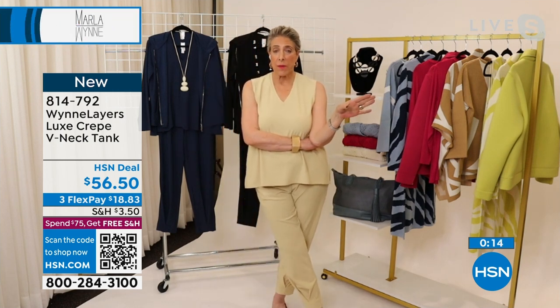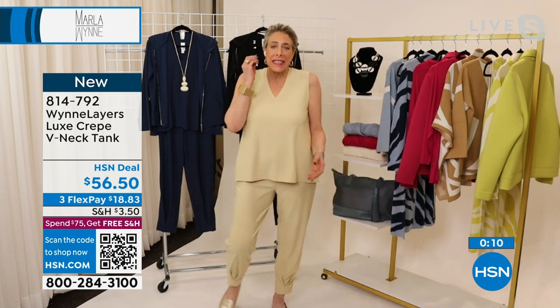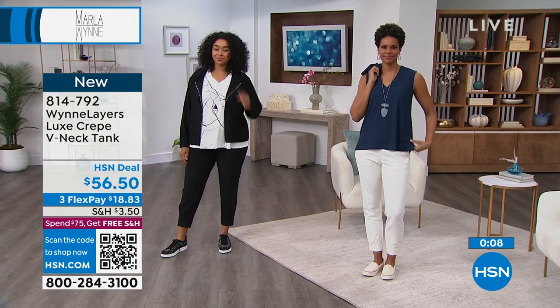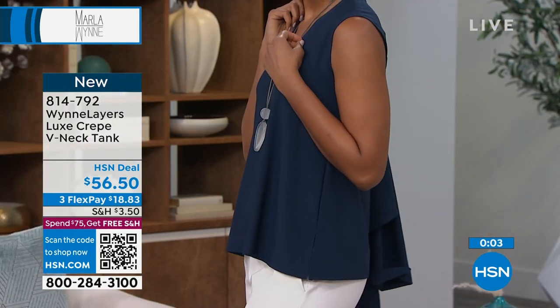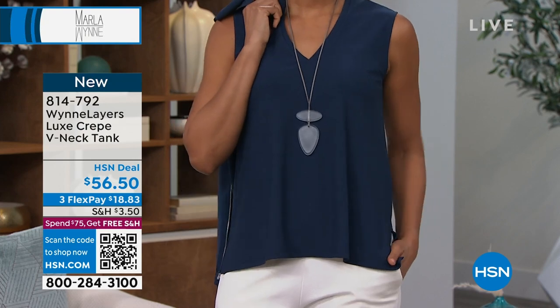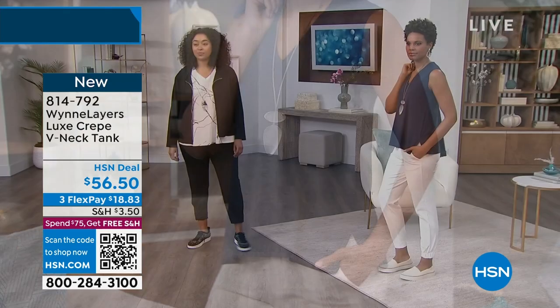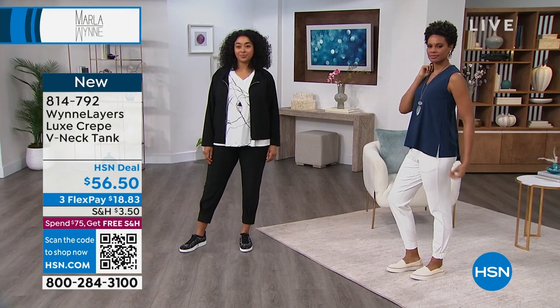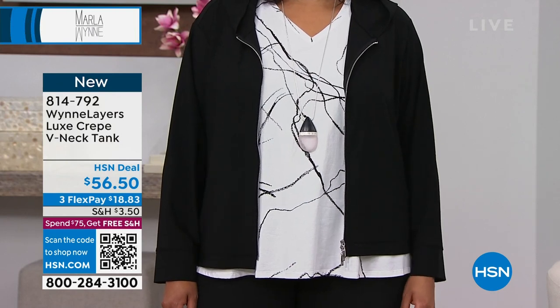I now have smock necks, turtlenecks, you name it — all sleeveless — because I'm still in my own personal summer, and I think they're going to bury me in my own personal summer. It just never goes away! But I love a blazer, I love a jacket, I love that third piece, and I don't want sleeves underneath — I want these simple underpinnings.